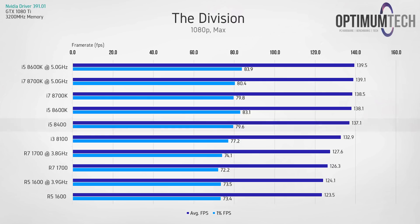In The Division the i5-8400 is again pretty much on par with the overclocked i5 and i7 at the top of the stack, with the i3-8100 also not far behind at an average fps of 132.9. The lower single-threaded performance of the Ryzen 5 1600 and R7 1700 does hold them back by about 10-15 fps on average.